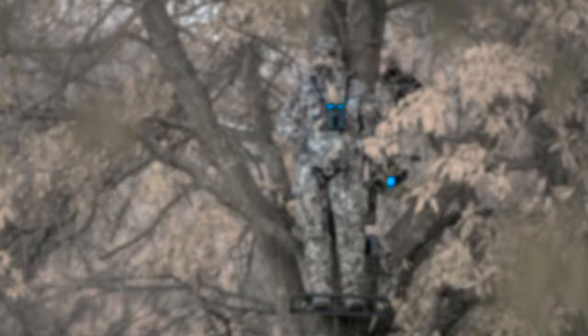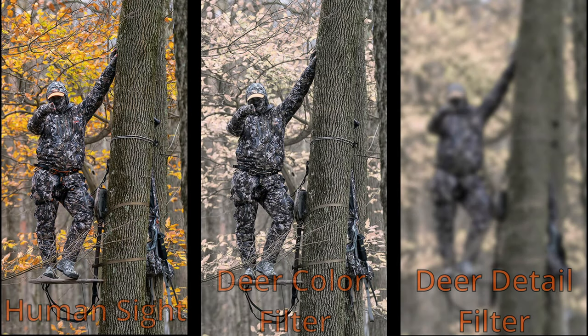To me, this just shows that fancy camo isn't always the answer when it comes to tricking a deer's eye. Here's another example — even when we add the deer color filter and a lot of blur for the deer being farther away, you can still clearly see the hunter in the tree stand. This is due to his background and his camo not matching very well in terms of shade. He's clearly darker than the tree and his background, making him stand out quite a bit.